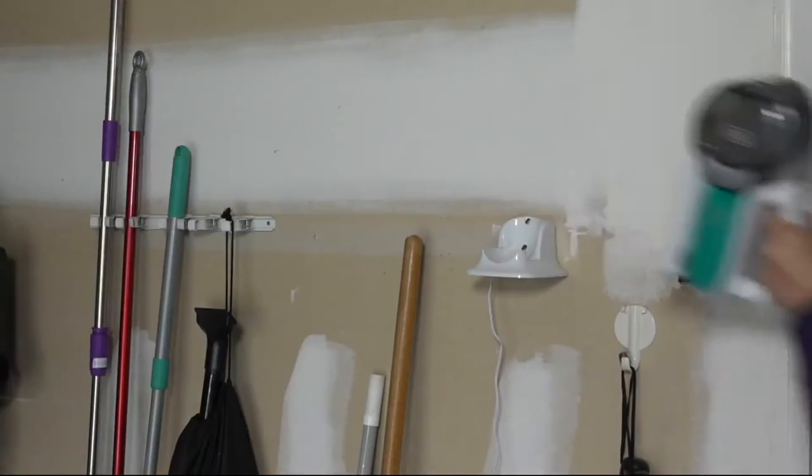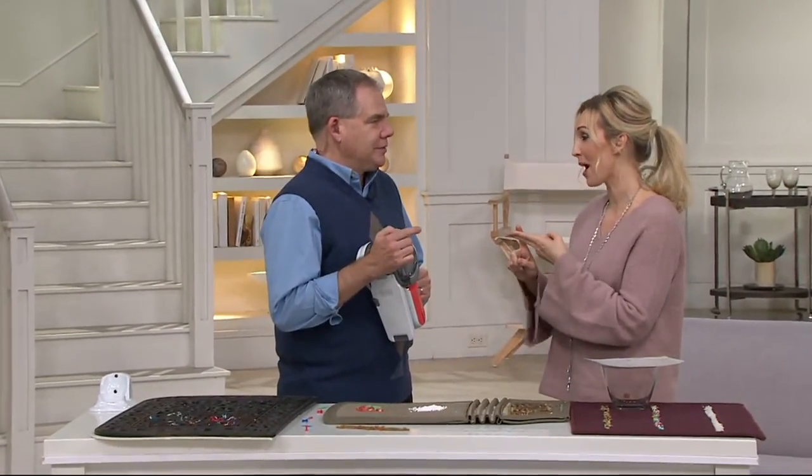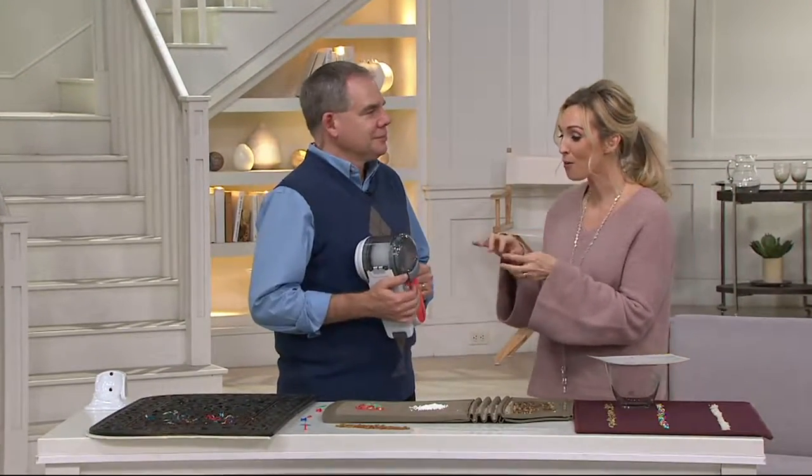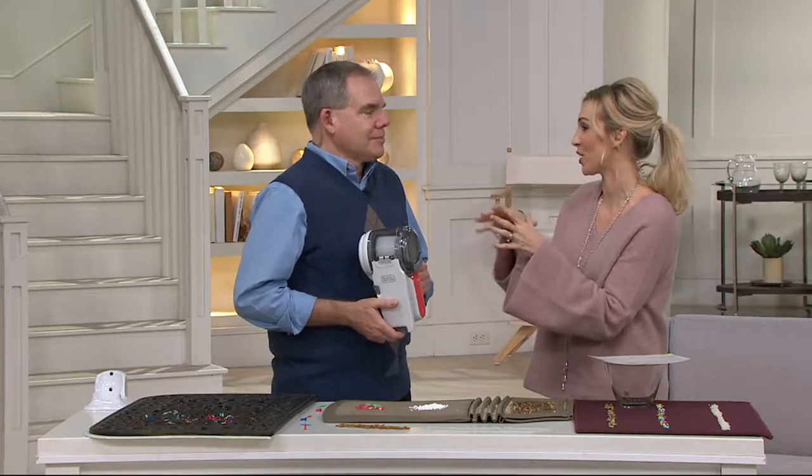It's my pick of the show because I do most of the cleaning and vacuuming in the house, and I like a cordless vacuum. I want a lot of power, and I want all my attachments in one place — always charged and ready to go.